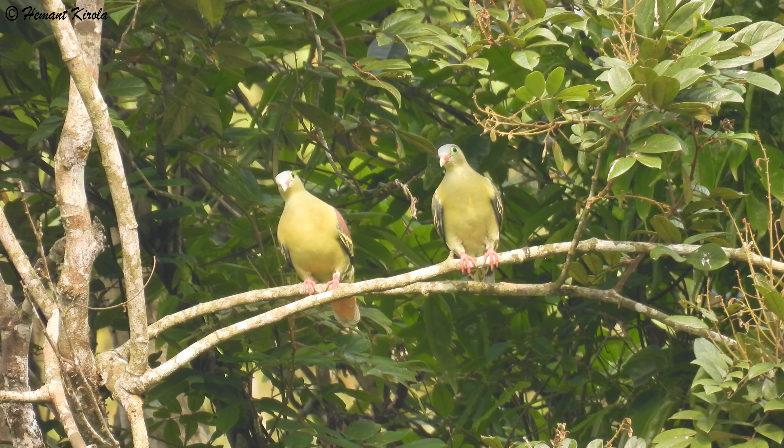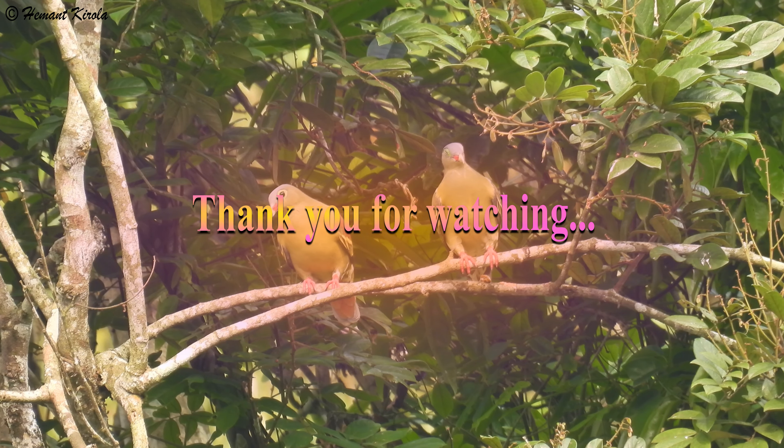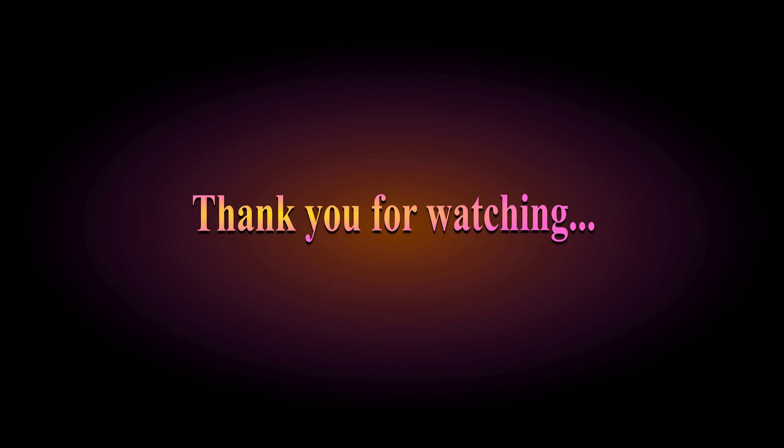The thick-billed green pigeon is not globally threatened and falls under the least concern category. Thank you for watching — for more videos, please like and subscribe to the channel.